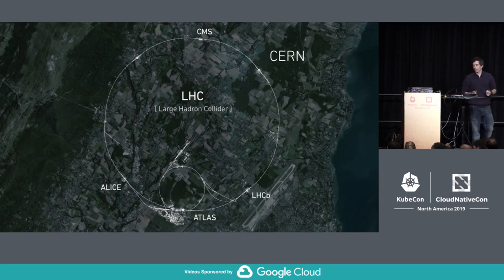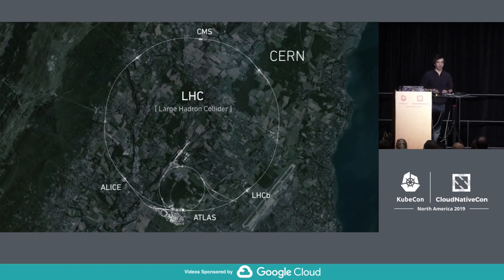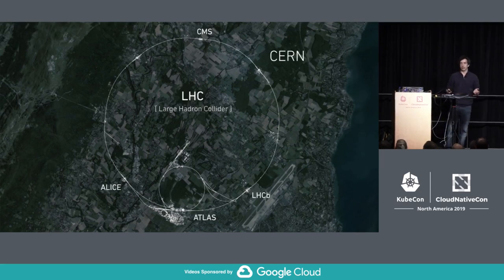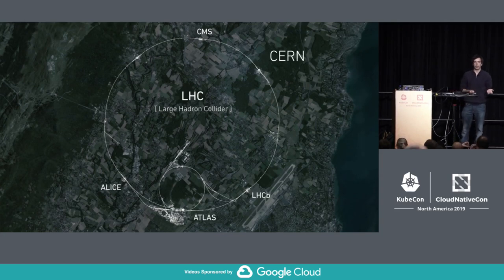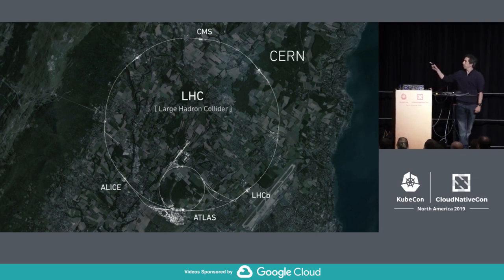A bit about CERN: we are a large physics laboratory spanning the border between France and Switzerland, close to Geneva. We build large scientific experiments to do fundamental physics research and explore the universe and its origins — trying to answer questions like what is matter made of, what is dark energy and dark matter, and why don't we see antimatter? For this, we build very large machines. This is the largest scientific experiment ever built: the Large Hadron Collider, a ring of 27 kilometers where we accelerate two beams of protons in different directions.